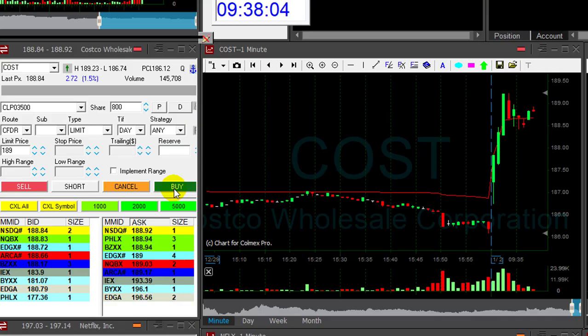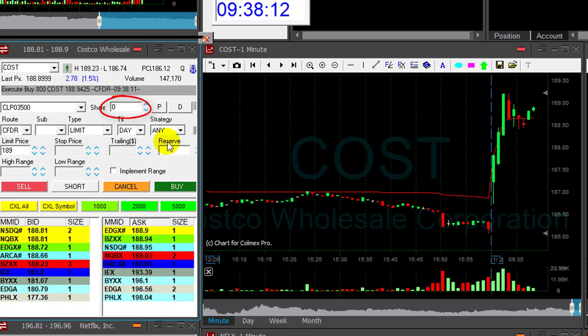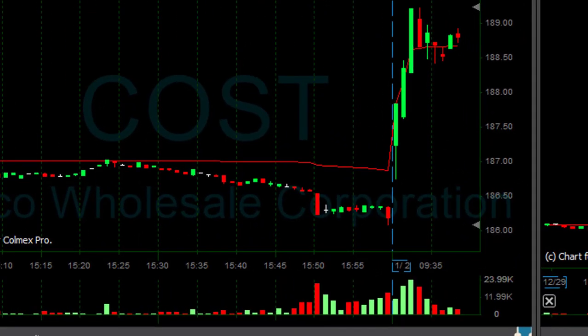Hi traders. COST is up 1.5% — we should continue. I'm going long 800 shares now. It's a very nice uptrend formation, everybody's watching it. It's a big company.